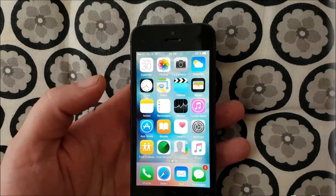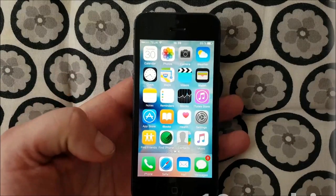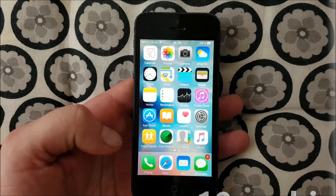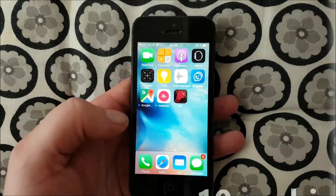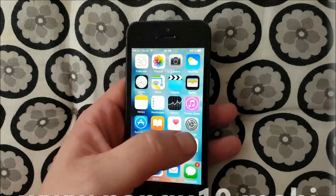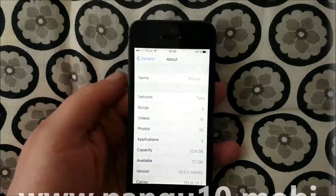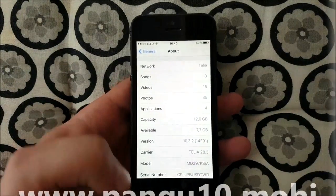Hello all YouTubers and Jailbreak fans out there. Today I got a special treat for you, namely an iOS 10.3.2 Jailbreak tutorial. And as you can see, I do not have Cydia already, and my iOS version is 10.3.2.